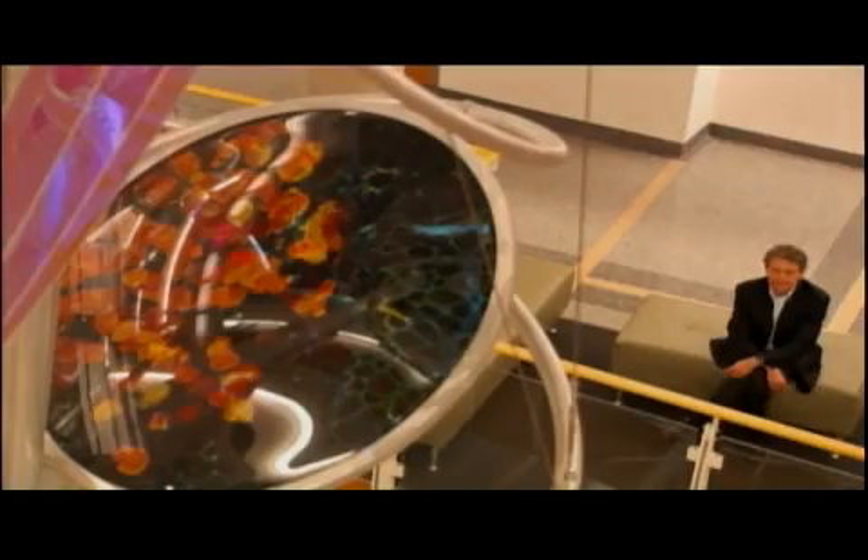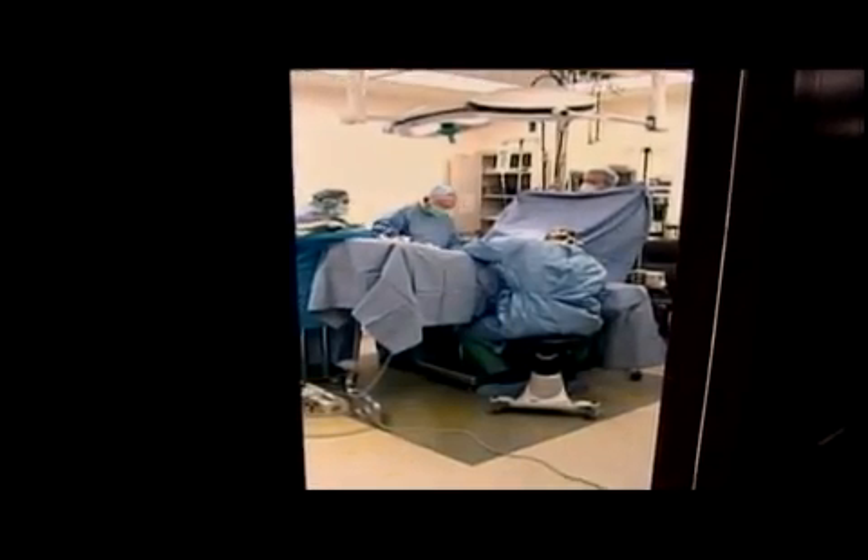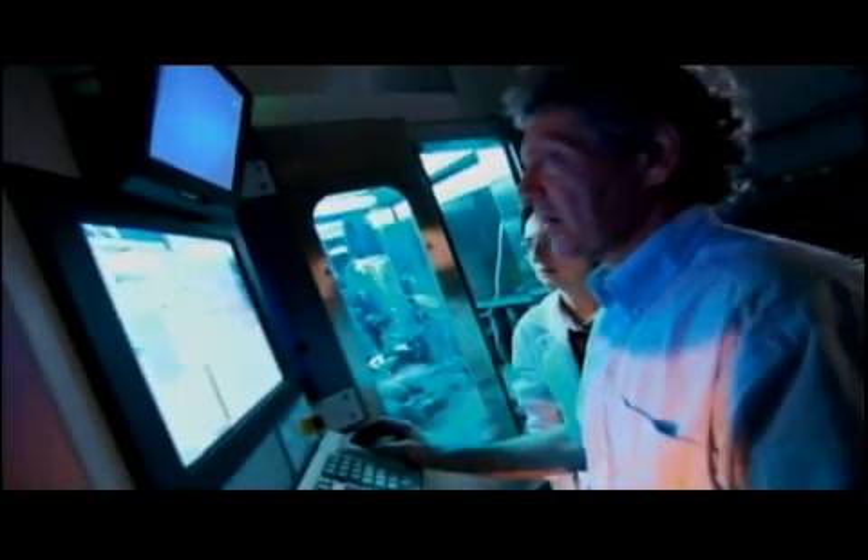Why can't we imagine that at some point, when you need to replace a damaged organ, you are rolled out of the operating theater with the new organ that was printed into your body? I think that what was science fiction 50 years ago is close to reality today.